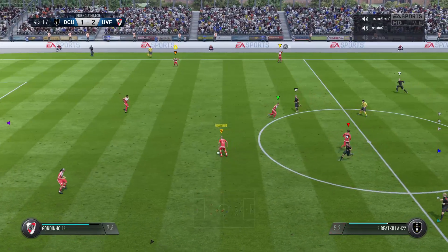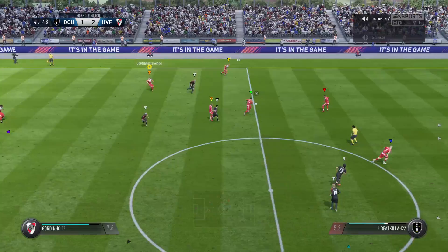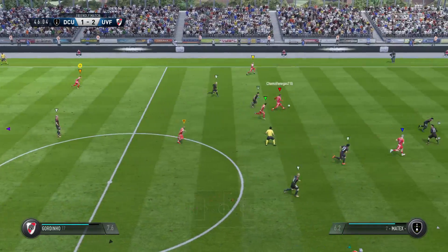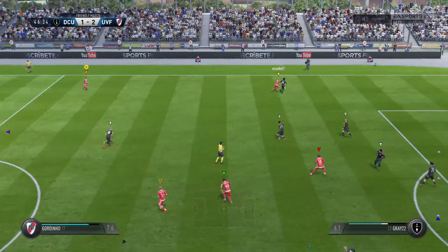And here we go, the referee's blown his whistle, and we're off for the second half. Could be a chance here. They've got the ball into a good area.